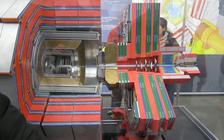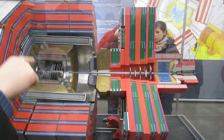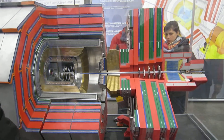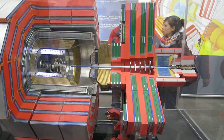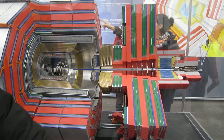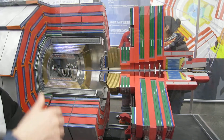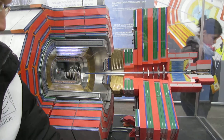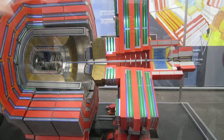Then afterwards you have the calorimeters to measure the energy. These are the crystals — 80,000 altogether, as we have seen. That's the electromagnetic calorimeter, and then we have the hadronic calorimeter in brass with slits and scintillators for the readout of the shower. And then outside, the four layers of muon detectors.